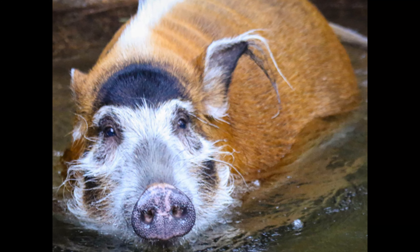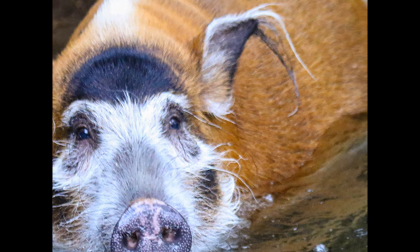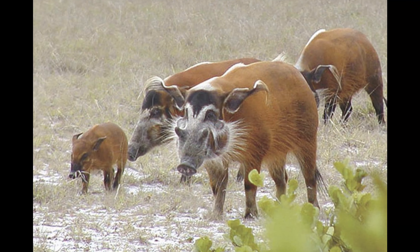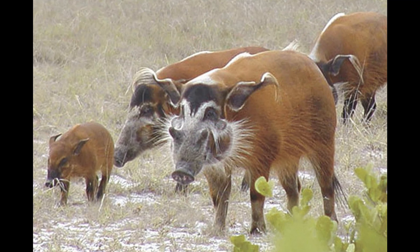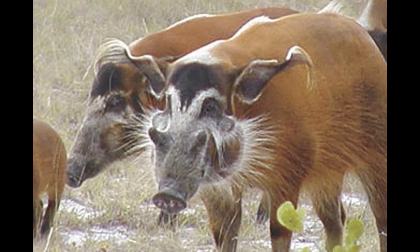Habitat: as their name suggests, red river hogs are often found near water sources such as rivers, streams, and marshes. They inhabit dense forests and woodlands where they can find ample food and shelter. However, they are also known to venture into agricultural areas, which can sometimes bring them into conflict with humans.